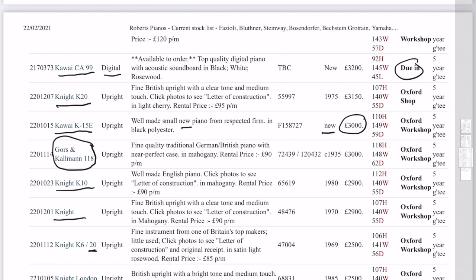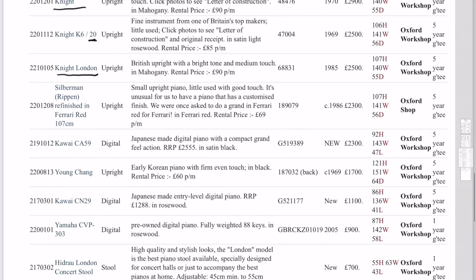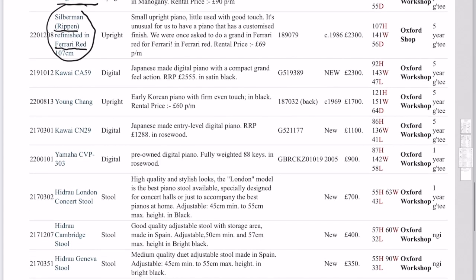Gors and Kallmann 1118 — I'm not sure if we've got a video of that piano. It's very red and looks like it's got the Ferrari logo on it as well. Something I fell for, but it's a very high-quality piano for that price. And Kawai was another digital one — that one is in stock. And Young Chang — that's a part-exchange piano. Very good touch — the tone's a bit plain perhaps, but good value for money as a student piano to learn on.